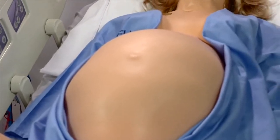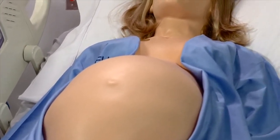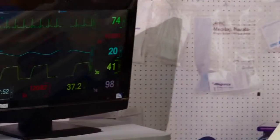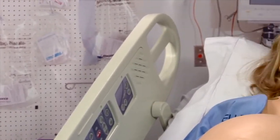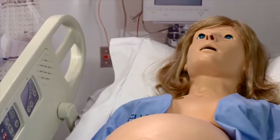Noelle is a tetherless simulator that allows you to take your learning out of the classroom or the simulated lab environment and move your students into the field, into the hospital rooms, from the birthing suite to the operating room or wherever the learning needs to occur — Noelle will move with you.